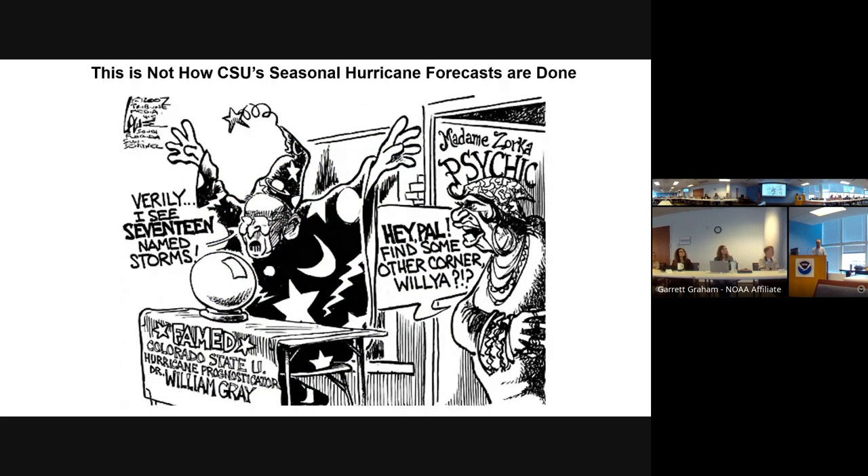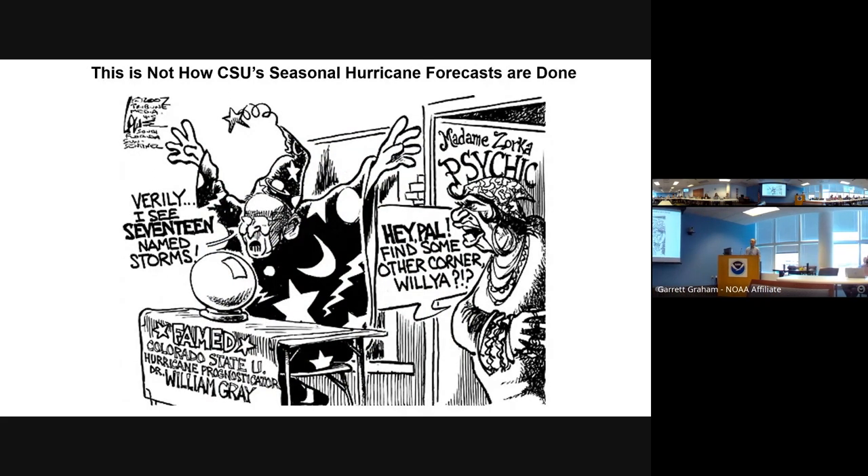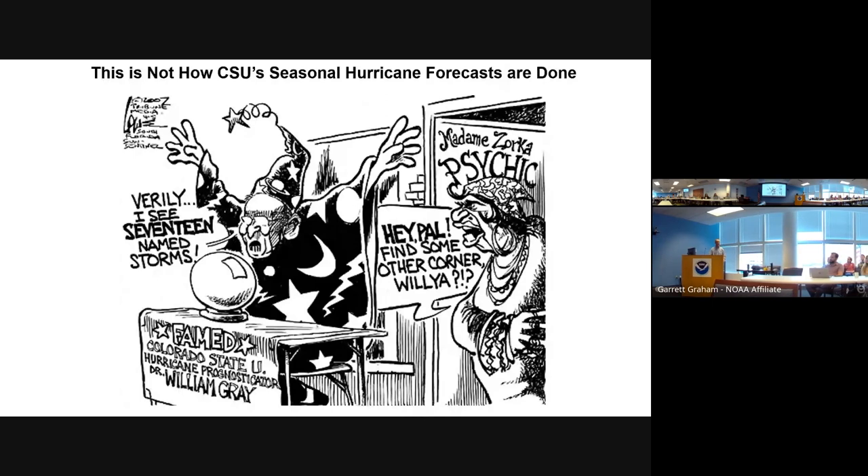Switching gears to talk about 2024 — it was probably around August of last year that I was having conversations with friends at the Hurricane Center. I was saying, can you imagine next year? Because El Niño is likely to be gone, what's going to happen in 2024 just given how warm the Atlantic is? And so we started talking about 2024.